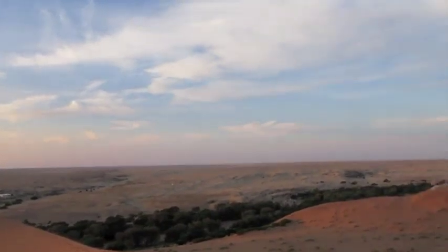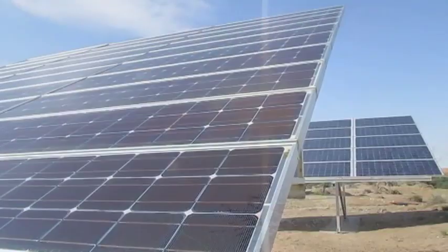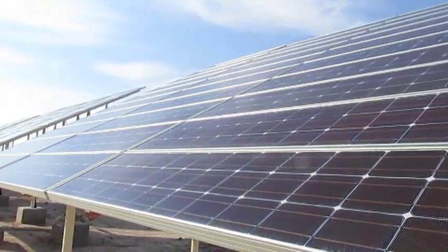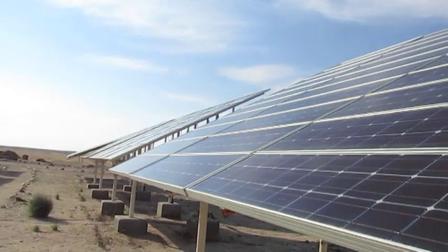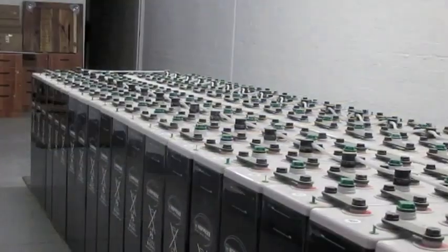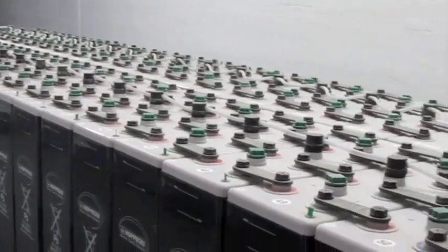Gobabeb is known for its sustainability and has adapted to its environment by gathering energy from the strong desert sun. The first solar-diesel hybrid system in Namibia is used to power everything at the center. During the day, the solar panels absorb sunlight to generate electricity. This energy is then stored in batteries, which are charged during the day to provide electricity at night.